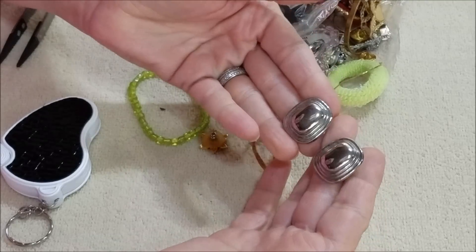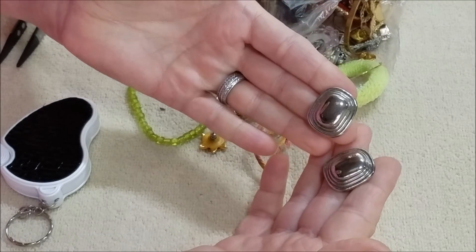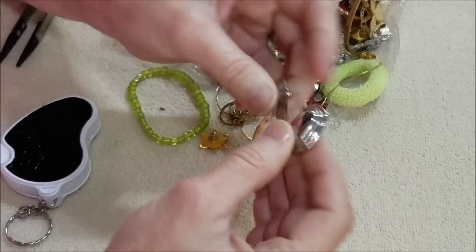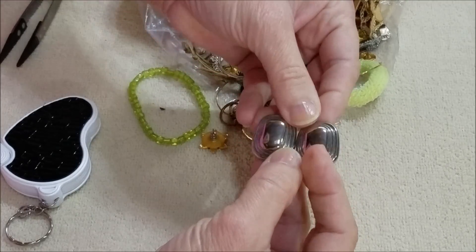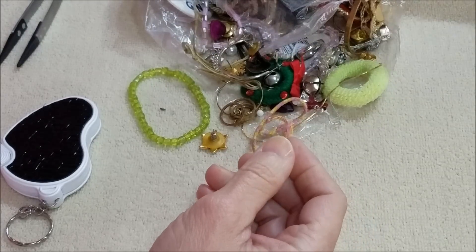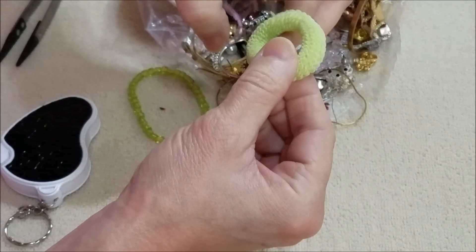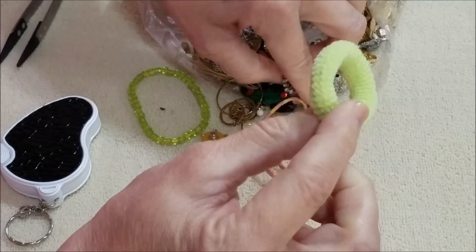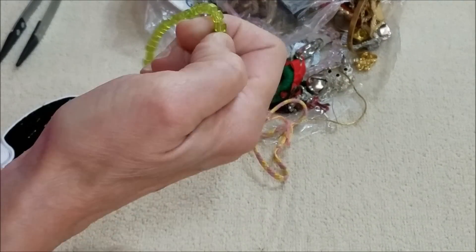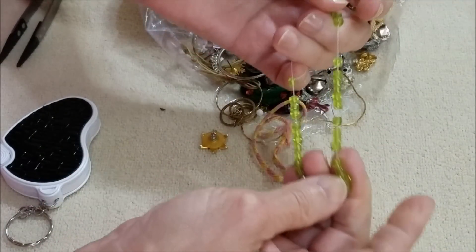Well, these are very lightweight but they're nice — just pierced earrings in the silver tone. We've got a pair so that's always good. I guess this is hair — and oh, another bracelet in that chartreuse color. These are kind of well, they're not quite square — they're rounded off, but they're nice beads.